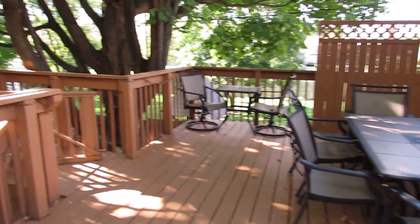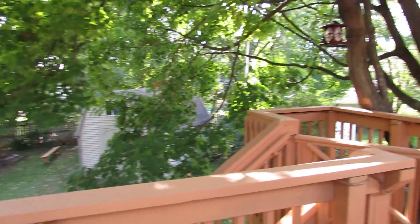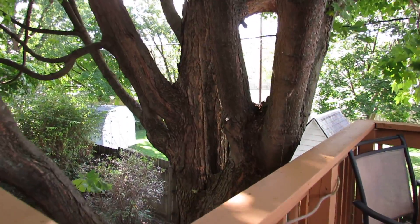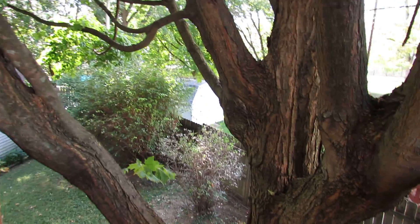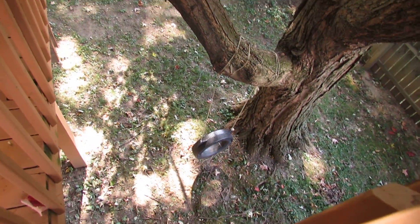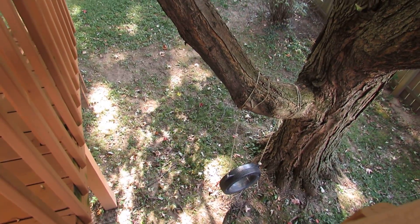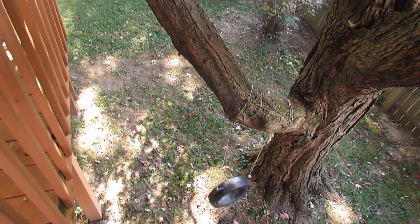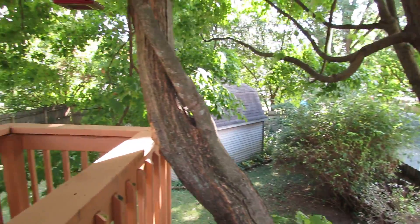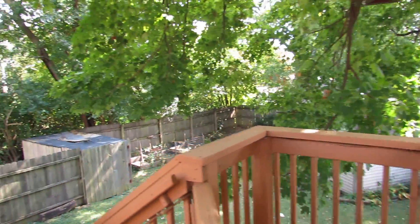This is a very nice setting here. You can see the Kettering 4th of July fireworks from this house too — they're set off right across the street. All underneath this deck is storage or play area. Plenty of space for a tire swing. You can actually make this a two-tier entertaining area pretty easily.